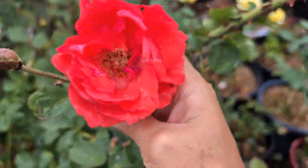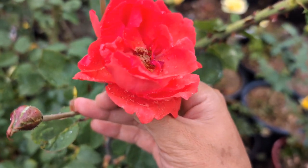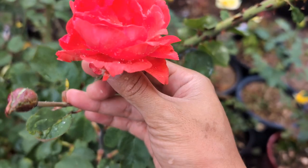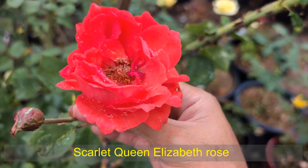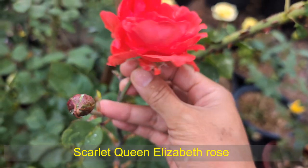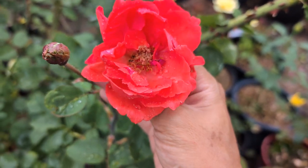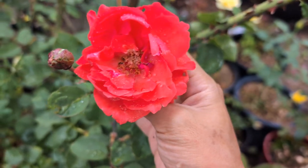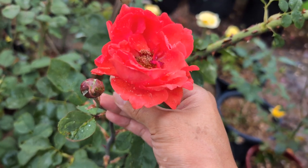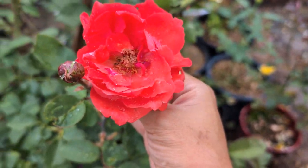I think this one is Scarlet Queen Elizabeth. I don't think this one is sold anymore. This one I grew from cuttings from my neighbor. I got one bush in the front already. I think I grew it from my neighbor a few years ago, and actually I did it again because I wanted another bush. For me it's quite an old rose — even an old rose actually, but quite healthy. To compare with a lot of the other old roses.